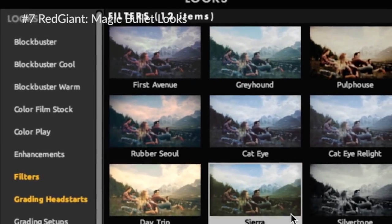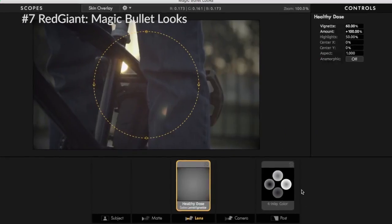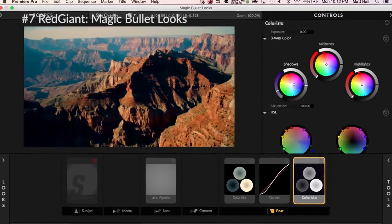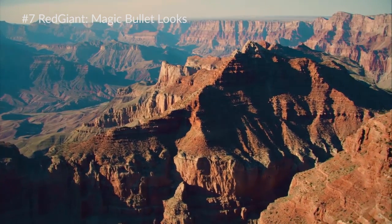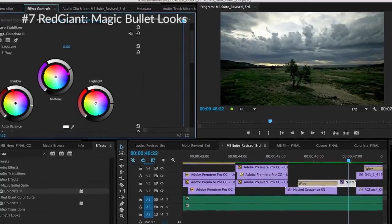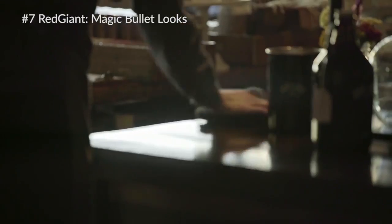At number seven we have Red Giant once again with Magic Bullet Looks, and this thing is just absolutely fun to use. You can easily color correct your images or even motion graphics. With Magic Bullet Looks you have exactly what you need for professional color grading and color correcting software.